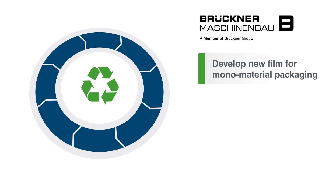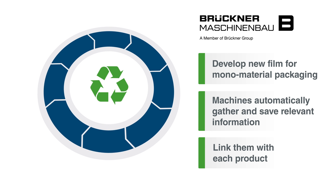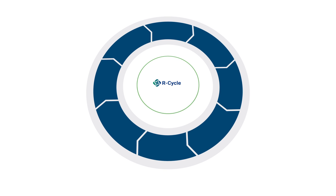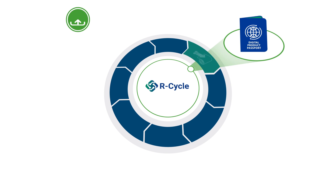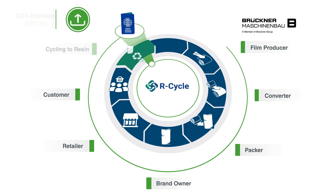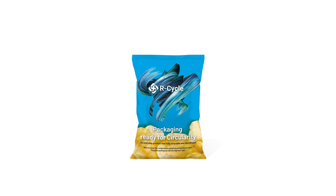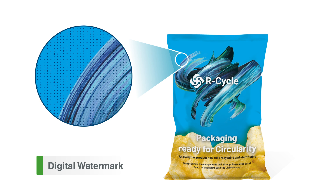But it's not only that. We also enable our machines to automatically gather and save all relevant information during production and link them with the products. The heart of the system is the R-Cycle database. It connects all players along the supply chain by saving and providing information in a digital product passport. To make the R-Cycle system trustworthy and reliable, we use an open standard from GS1. We embedded a digital watermark in the layout as the connection between the packaging and the R-Cycle database.